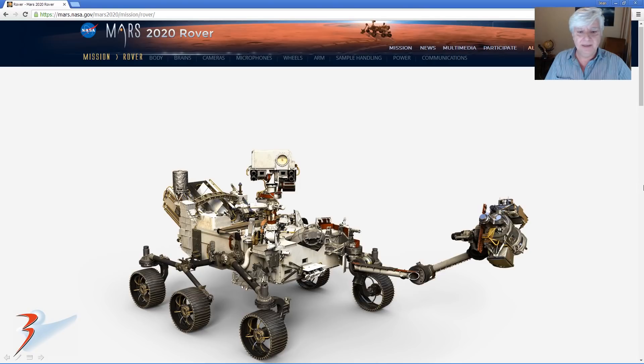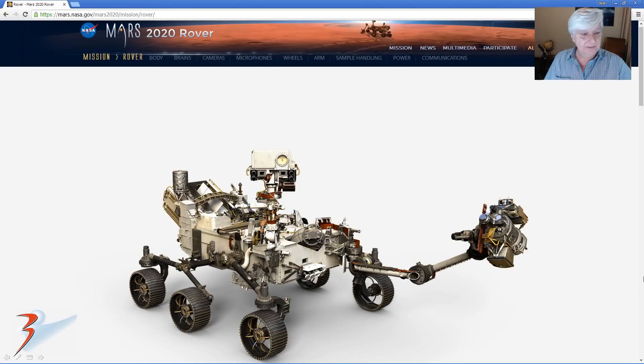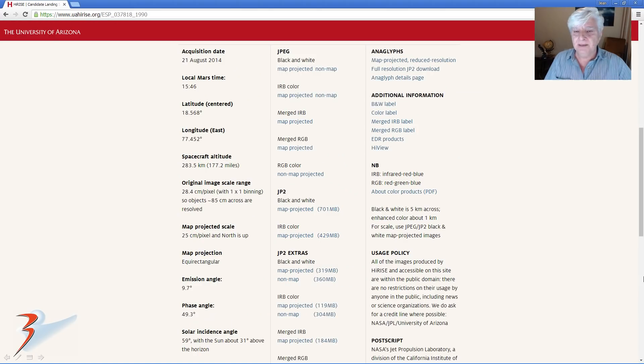The 2020 rover is based on the Mars Science Laboratory's Curiosity rover configuration — about the same size and same configuration. This is the proposed landing site in Jezero Crater. The two photographs we're analyzing — links included below — is this candidate landing site acquired on 21 August 2014 at a resolution of 25 cm per pixel, and we're checking out images cropped from the JP2 black-and-white map-projected file.